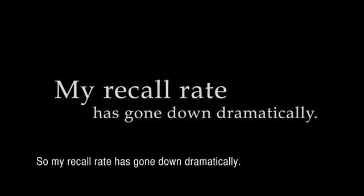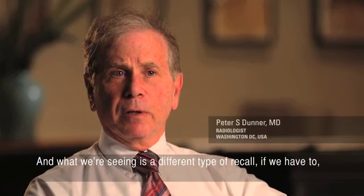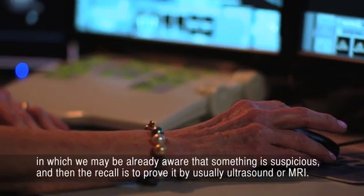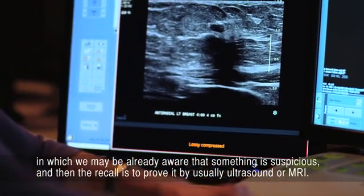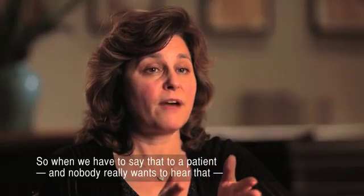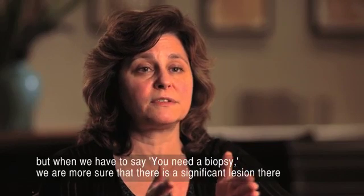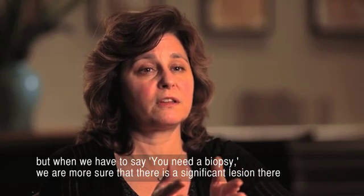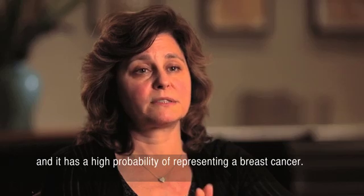So my recall rate has gone down dramatically. And what we're seeing is a different type of recall if we have to — we may already be aware that something is suspicious, and then the recall is to prove it by usually ultrasound or MRI. So when we have to say you need a biopsy, we're more assured that there is a significant lesion there, and it has a high probability of representing a breast cancer.